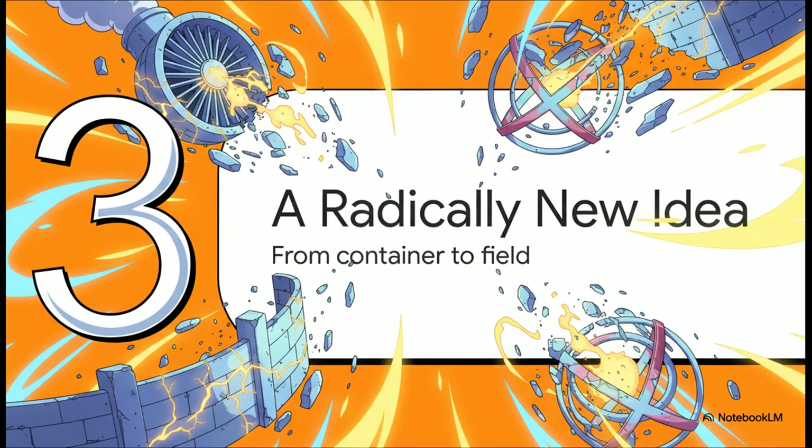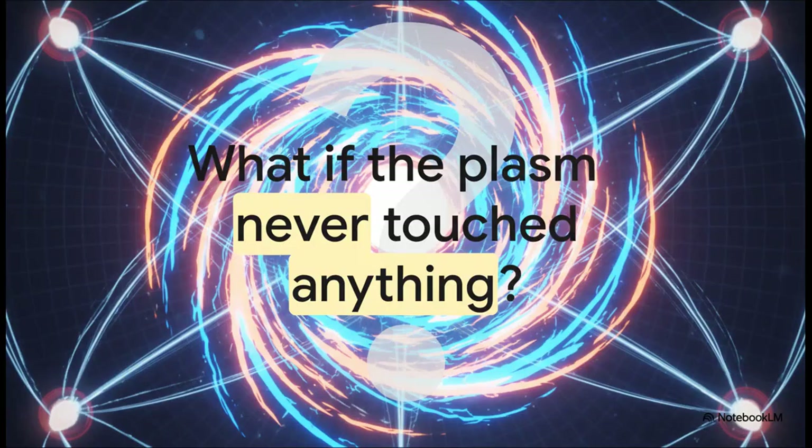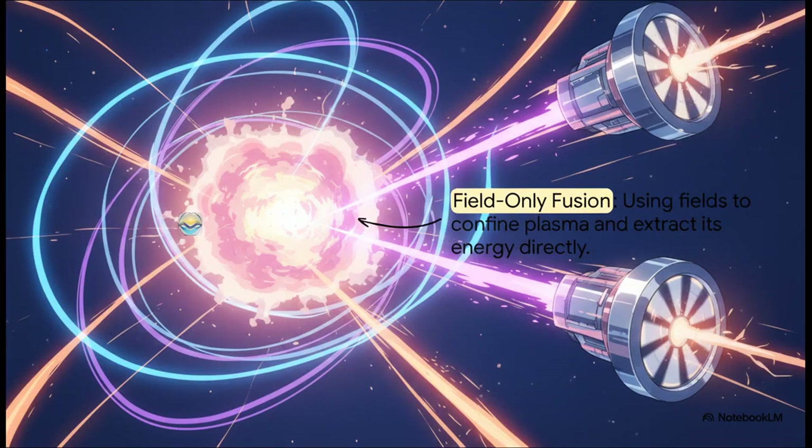So we've painted a pretty bleak picture—the wall problem, the ancient steam turbine. It really feels like a dead end. But what if we've been asking the completely wrong question this whole time? What if we stopped trying to build a better container? Instead of building stronger and stronger boxes, what if we could set up a system where the hot fusion fuel is held in place by invisible forces, never getting anywhere near a physical wall? And that brings us to this radically new idea: field-only fusion.